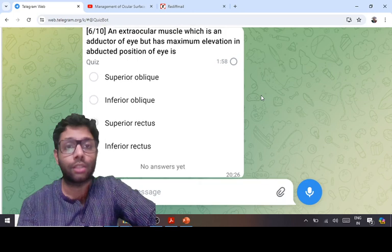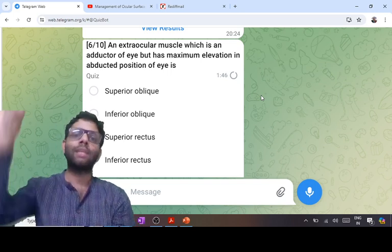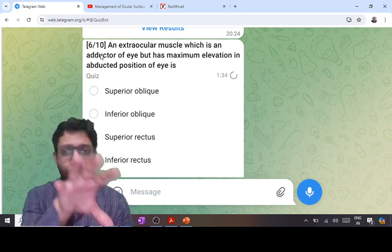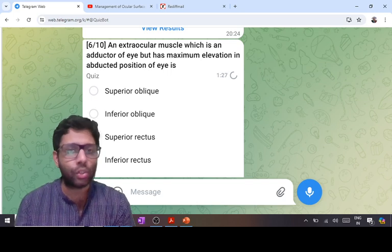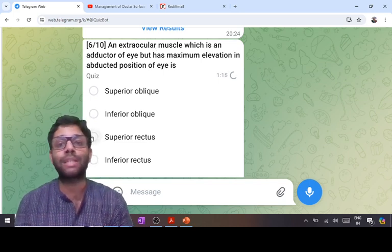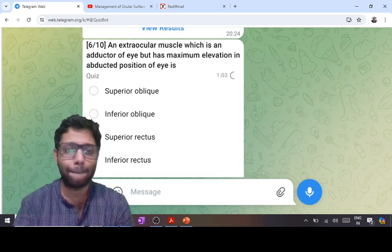The next question on extraocular muscles: which is the adductor with maximum elevation in the abducted position? When the eyeball is abducted 23 degrees, it aligns with the superior rectus and inferior rectus. In that position, SR is the maximum elevator and IR is the maximum depressor. SR is theoretically an adductor, but the practical/clinical action in the abducted position is maximum elevation — the answer is superior rectus. In the adducted position (51 degrees), the superior oblique is a pure depressor and the inferior oblique is a pure elevator.